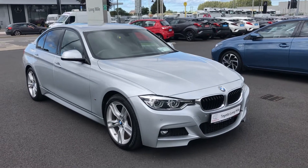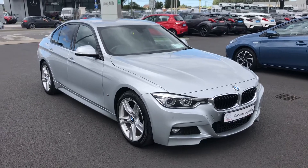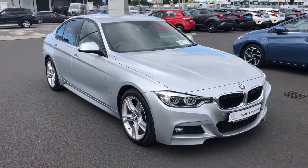Hi folks and welcome to Toyota Long Mile. Here we have a lovely 2017 BMW 330e M Sport finished in silver. It's a plug-in electric hybrid.